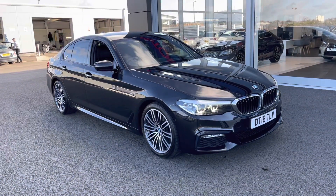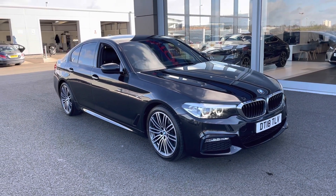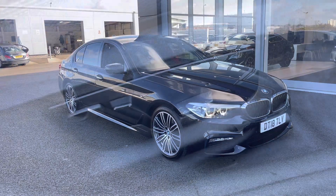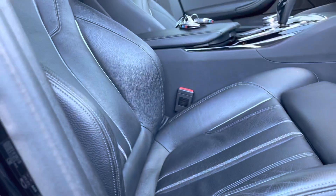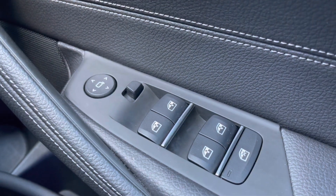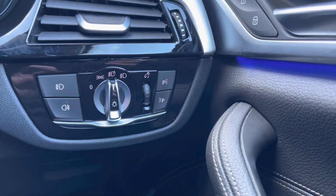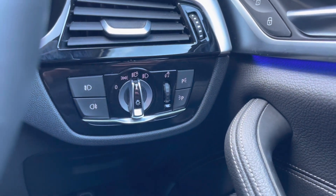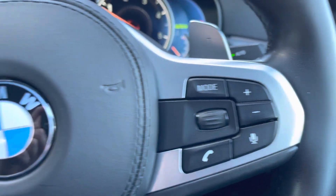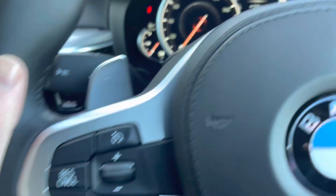This concludes our 360 degree tour around the vehicle. Now I'm going to go into the interior and explain some of the features in more detail. Starting off, you've got your electric seating adjustment so you can easily get into the perfect driving position. Four electric windows and wing mirror controls are all on the door card along with your central locking. You also have automatic daylight sensing lights so you don't have to worry about turning them on or off.